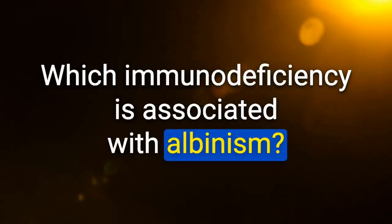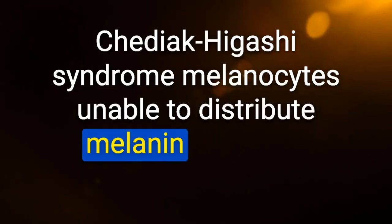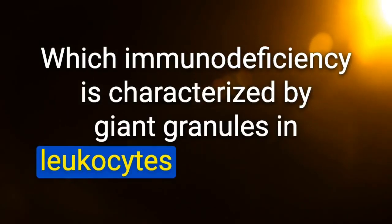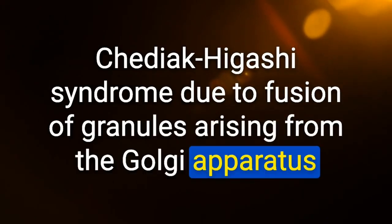Which immunodeficiency is associated with albinism? Chédiak-Higashi syndrome — melanocytes unable to distribute melanin to nearby keratinocytes. Which immunodeficiency is characterized by giant granules in leukocytes and platelets? Chédiak-Higashi syndrome — due to fusion of granules arising from the Golgi apparatus.